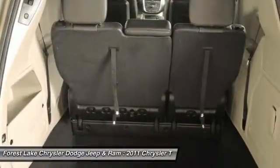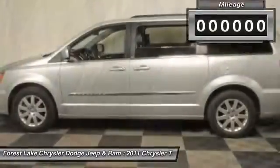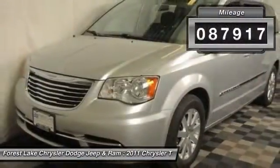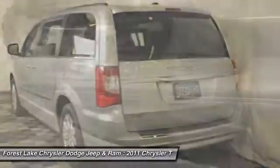Seat 7 comfortably and choose from stow-and-go seating or the innovative swivel-and-go seating. This vehicle has less than 90,000 miles. A vehicle like this doesn't come along every day. Come in and get it before someone else does.